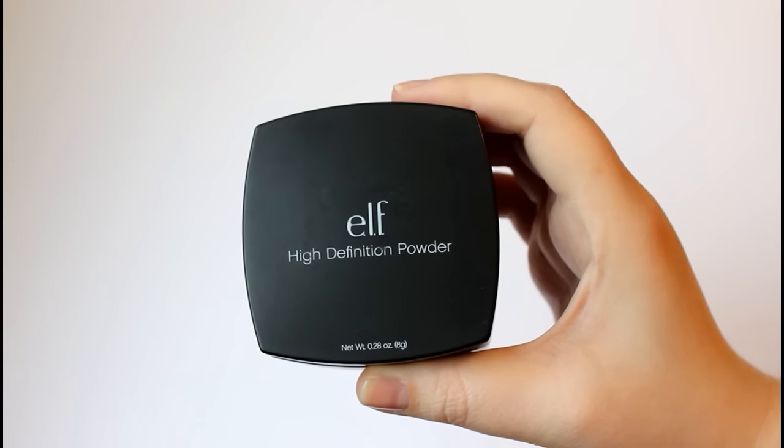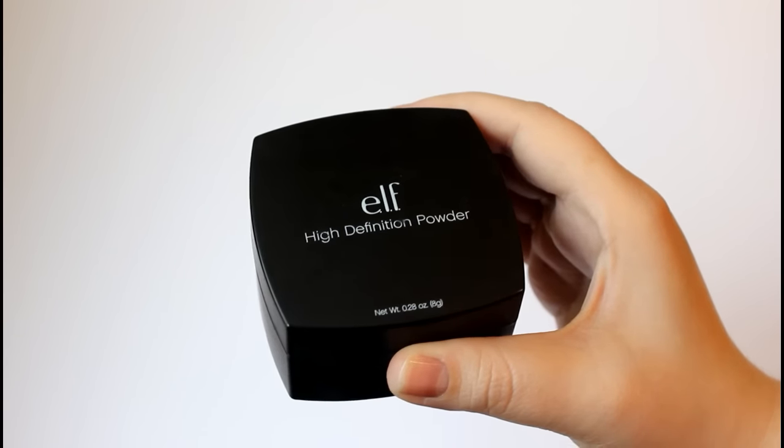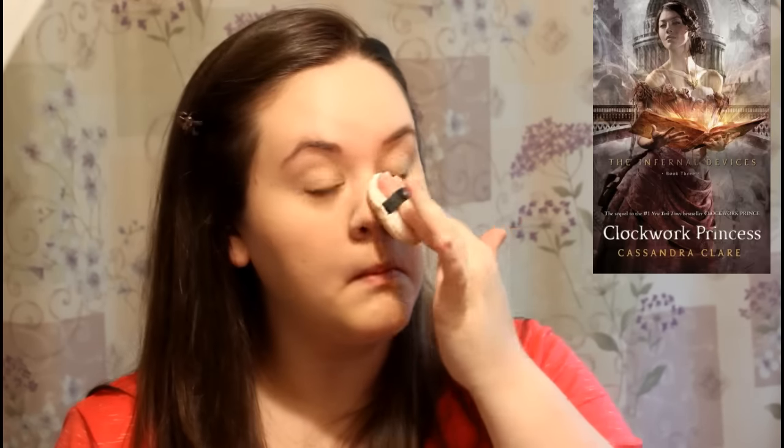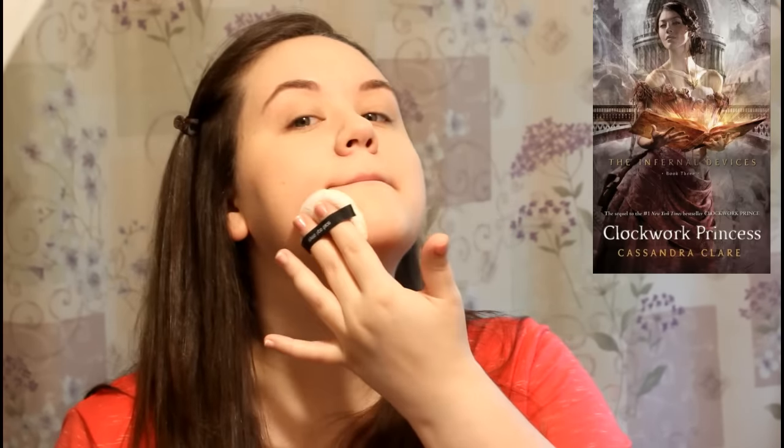For powder, I just pat it onto my face and then let it sit while I continue with the rest of my makeup. The question for powder is: pick your favorite last book in a series. Probably Clockwork Princess by Cassandra Clare, the last book in the Infernal Devices trilogy. That book hit me in the feels and it took me a long time to recover from it.